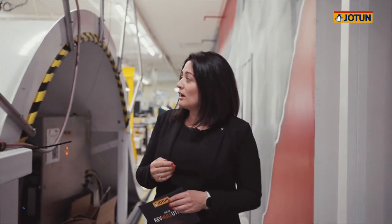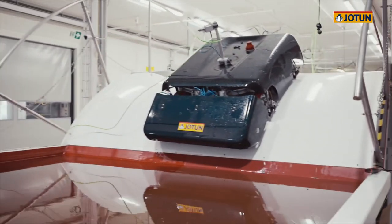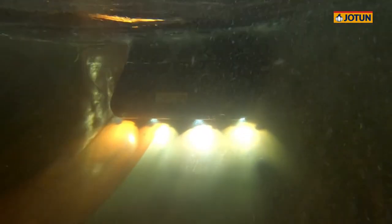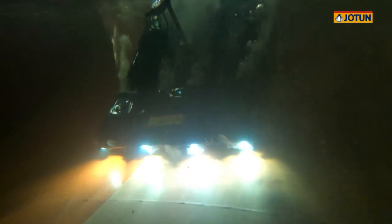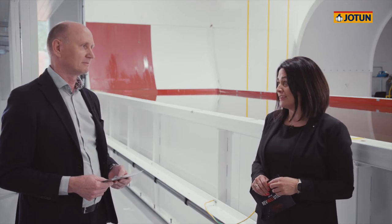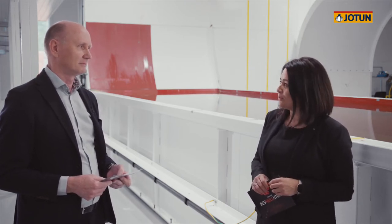Kongsberg is a leading global technology company. And today, we are here together to present Hull Skating Solutions. And here's our hero at work. Kjell, Kongsberg Maritime have been the technology enabler in developing Hull Skating Solutions. Can you tell us a bit more about what the main contribution is from Kongsberg?